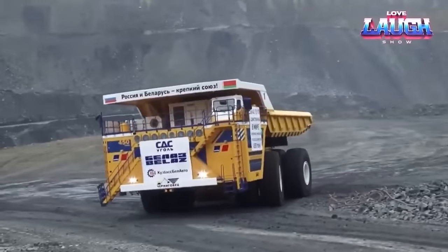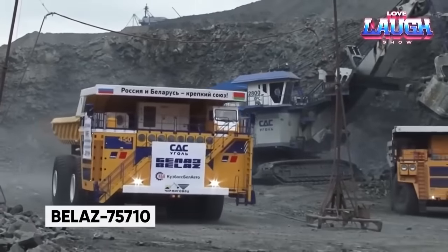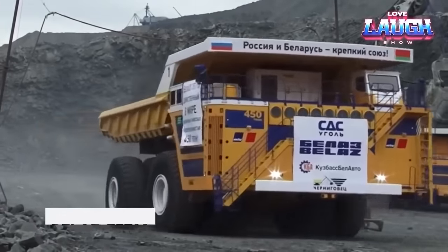Welcome back as we dive into the world of engineering marvels with the Belaz 75710, the giant of dump trucks.